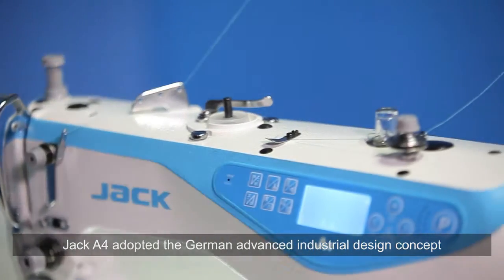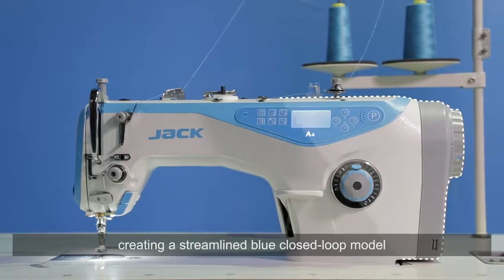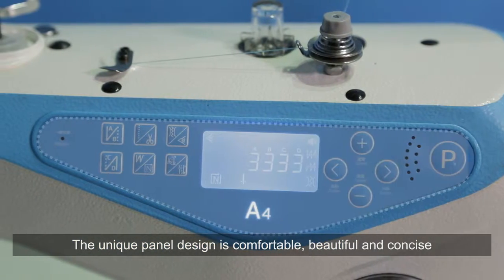Jack A4 adopted a German advanced industrial design concept, creating a streamlined blue closed-loop model in high style and unique. The unique panel design is comfortable, beautiful and concise.